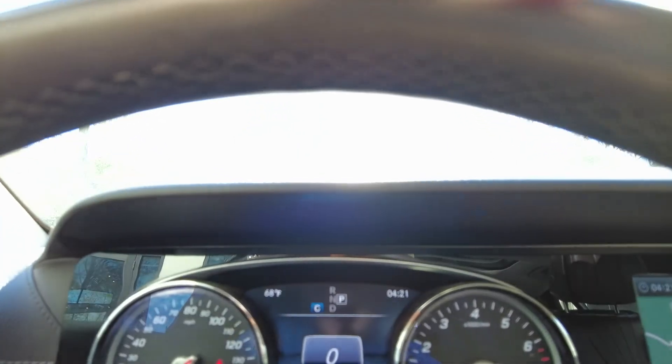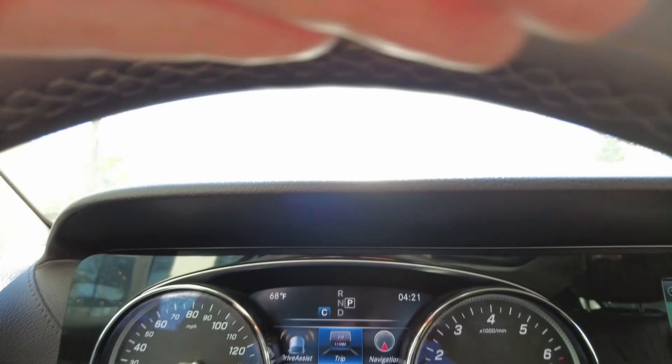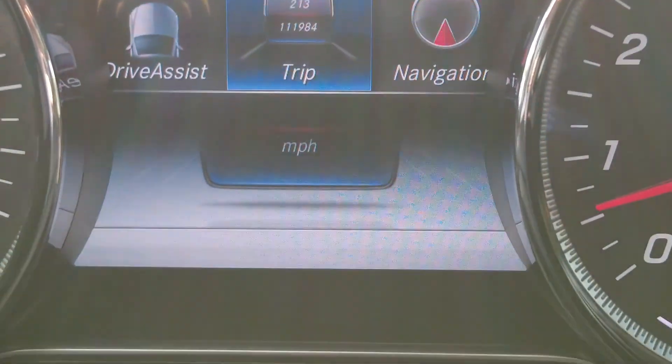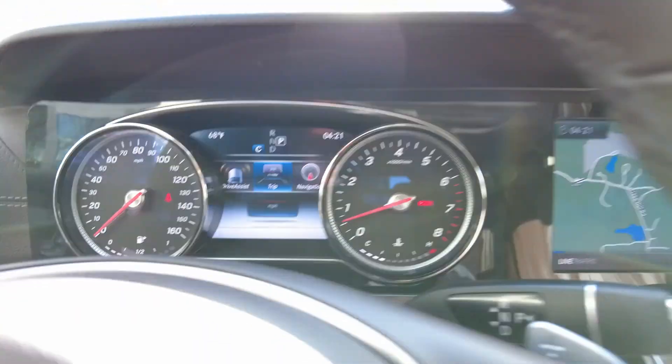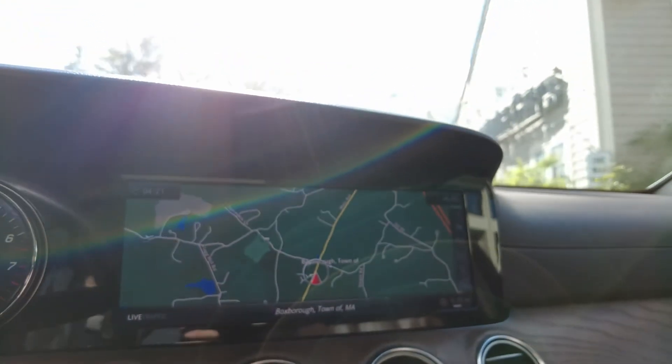Actually, the vehicle only has 11,000 miles — let's have a look right there. 11,000 miles — 11,984 to be exact. And we're going to take it for a quick drive.